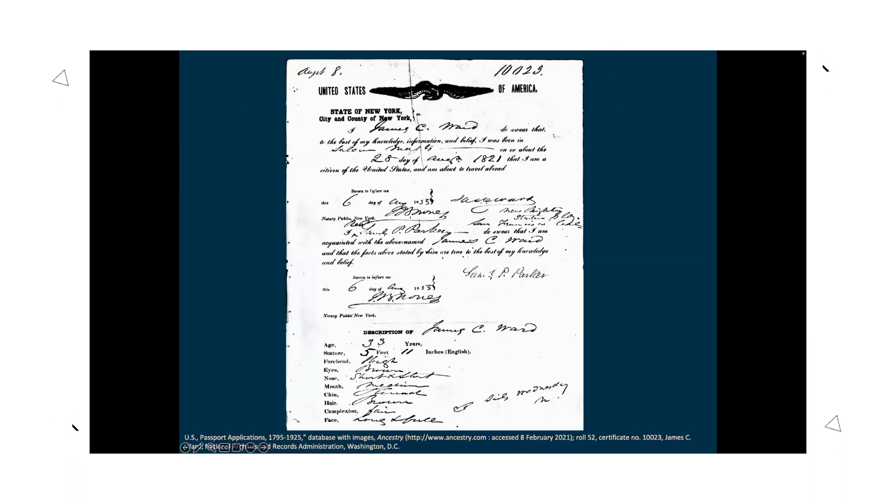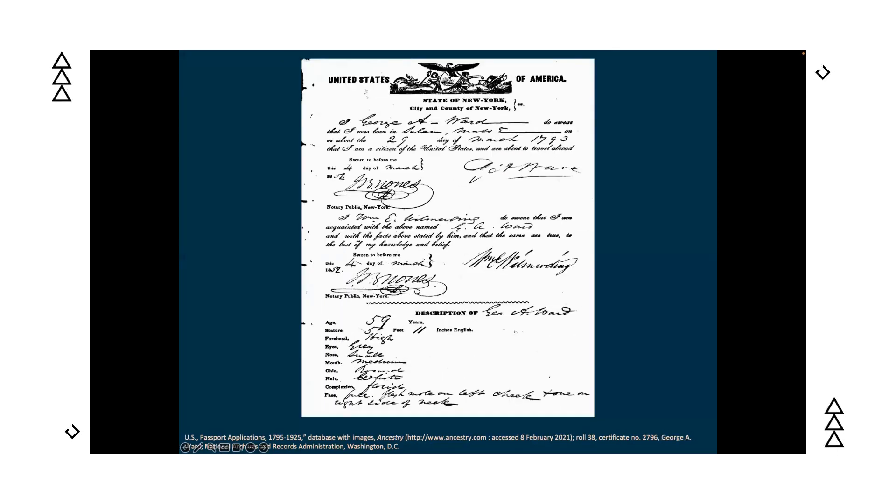For example, a 1924 passport application for James Creighton Ward includes all his biographical and travel information, and at the bottom, his signature — as well as his wife's signature. But it gets better: this collection also includes passport applications for his father and grandfather. In one online collection on Ancestry, I got signatures for three generations of this family, all from the passport collection, which can be correlated with local records to confirm identities.